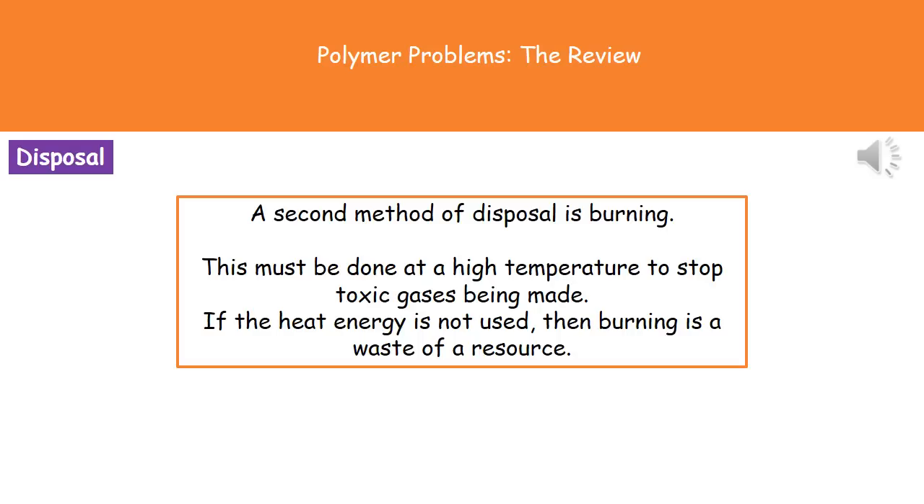The second method of disposal is burning. We must make sure that if we're going to burn polymers, we do this at a high temperature. If the temperature isn't high enough, we're going to generate toxic gases. This is why your science teacher objects when you try burning pens and rulers in Bunsen burners — the temperatures reached in the lab are not high enough to prevent toxic gases being produced, and no one wants to breathe in toxic gases at school.